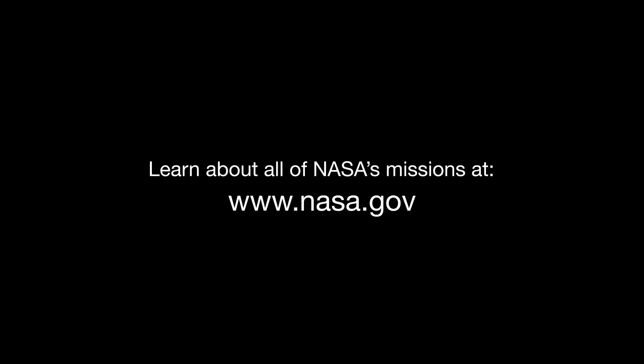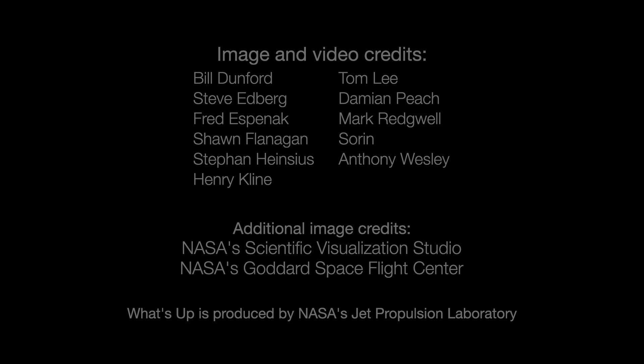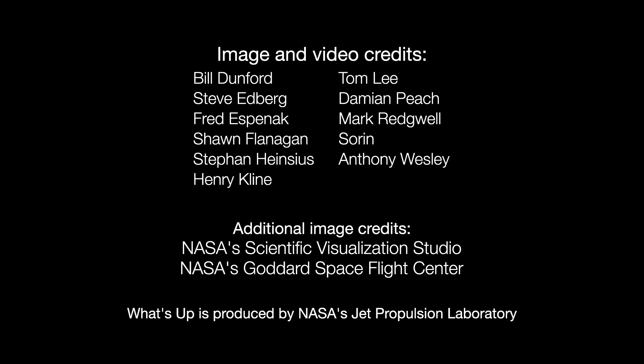You can catch up on all of NASA's current and future missions at nasa.gov. I'm Preston Dyches from NASA's Jet Propulsion Laboratory, and that's what's up for this month.